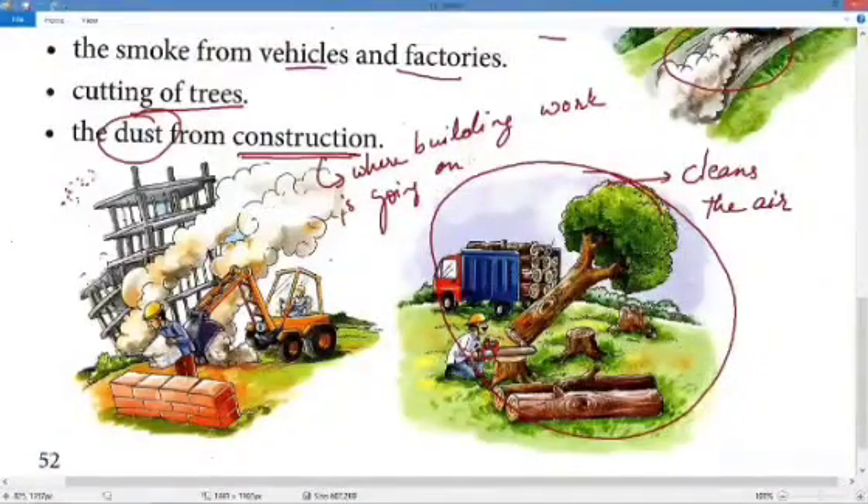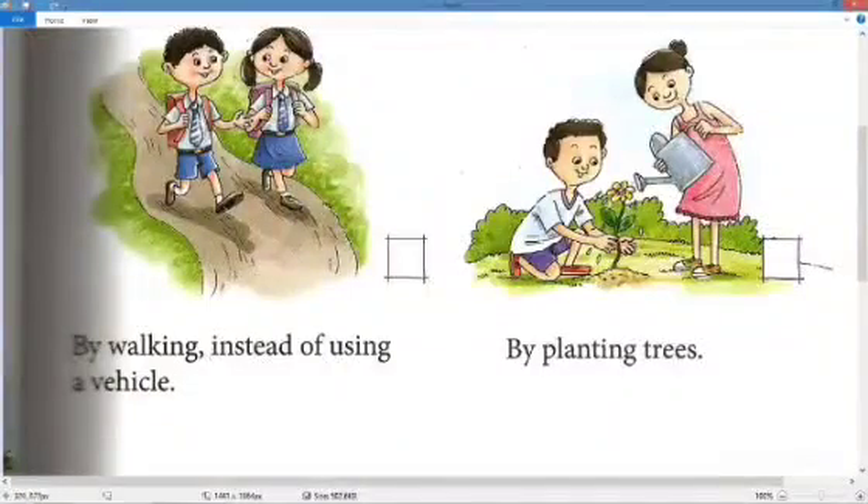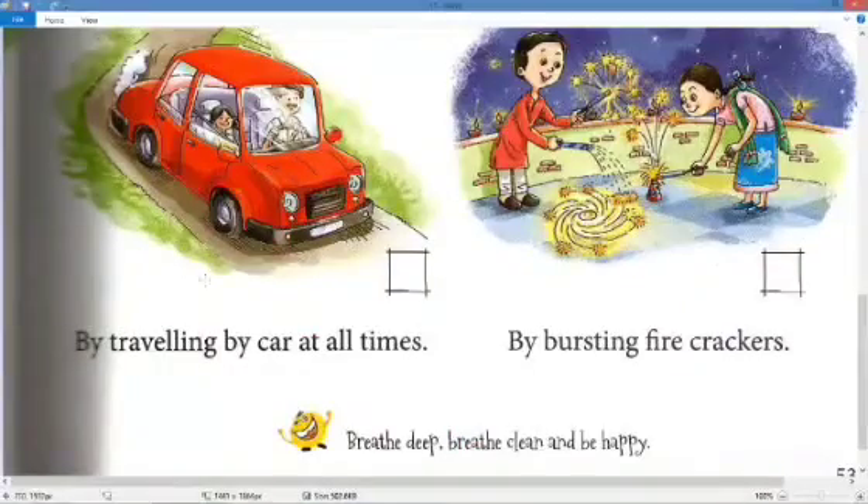Grandfather says we need to take care of our air and keep it clean. We can do this by walking instead of using a vehicle — walk to shorter distances instead of taking a car, bus, or scooty. We can also plant more trees, because the more trees we plant, the more the air will be cleaned.